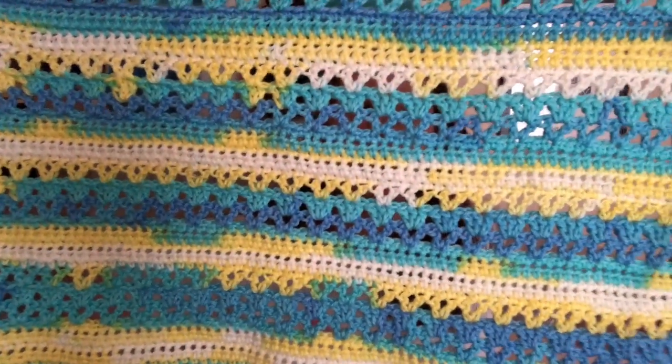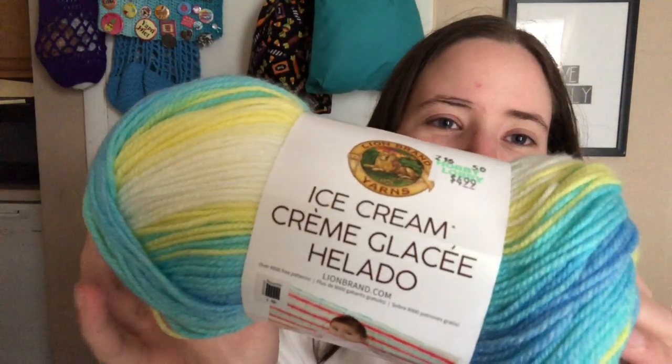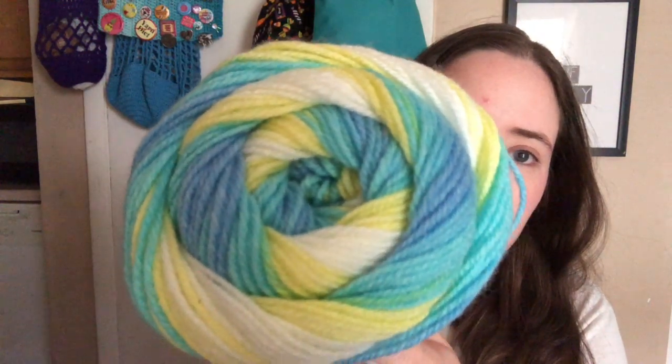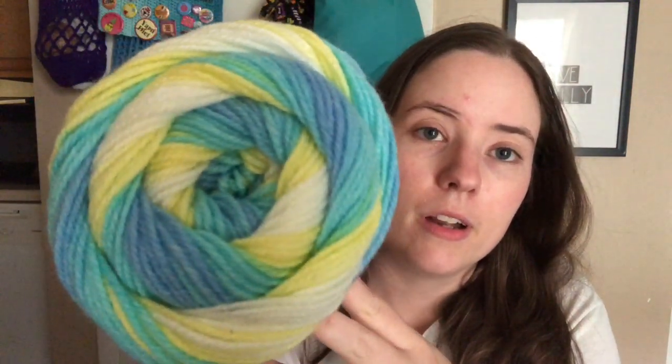The yarn that I'm using — this is the first ball; it's all messed up because it fell apart — but it's Lion Brand Ice Cream and the color is Lemon Swirl. It's blue and yellow and white, and then where the blue and yellow meet it's kind of green, just from the transition. I thought this was a cute neutral color. It's got a lot of blue but it's also got yellow, so it kind of makes it gender neutral, I think.